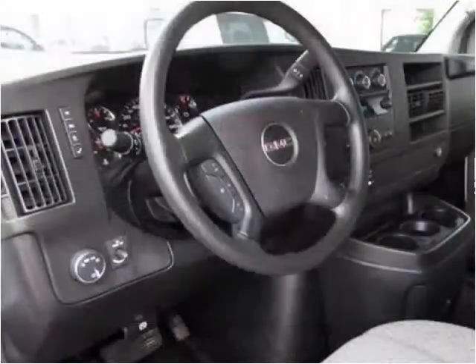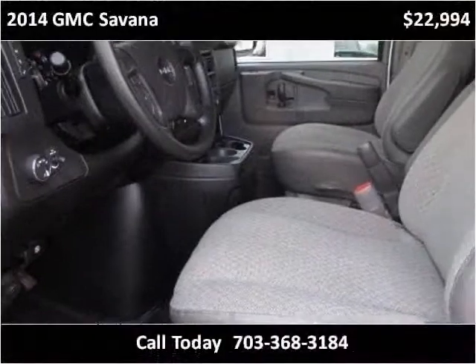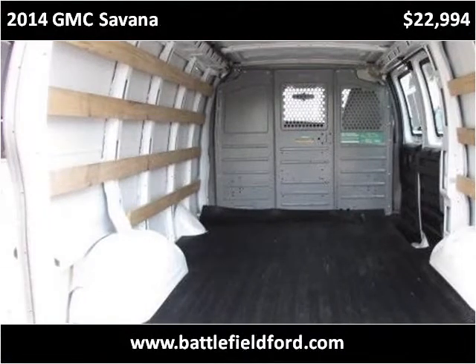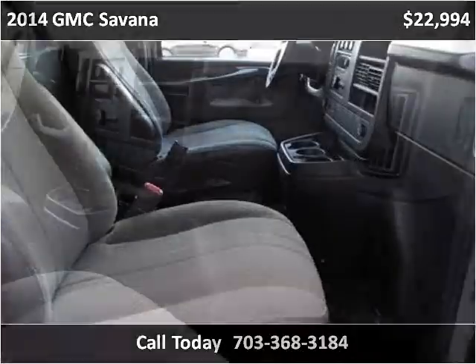This vehicle has been driven over 60,000 miles. The vehicle has been upgraded and has a few features to note.